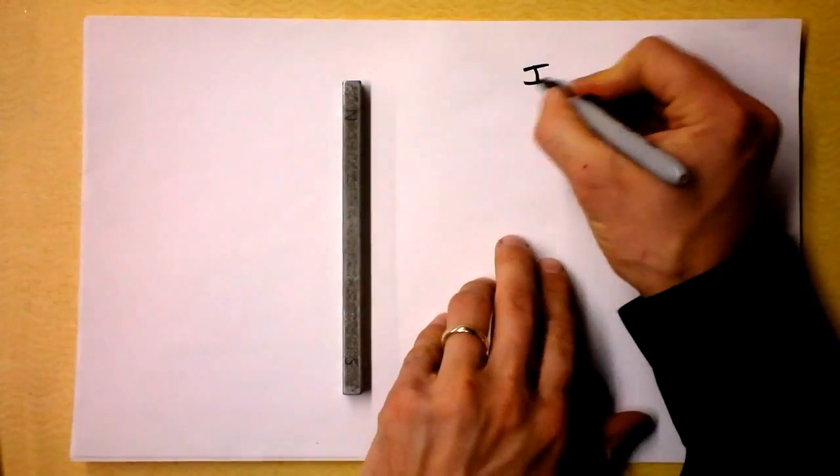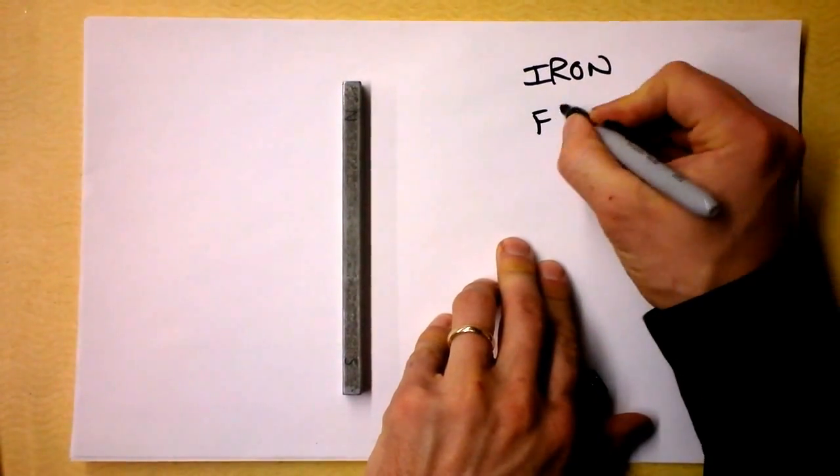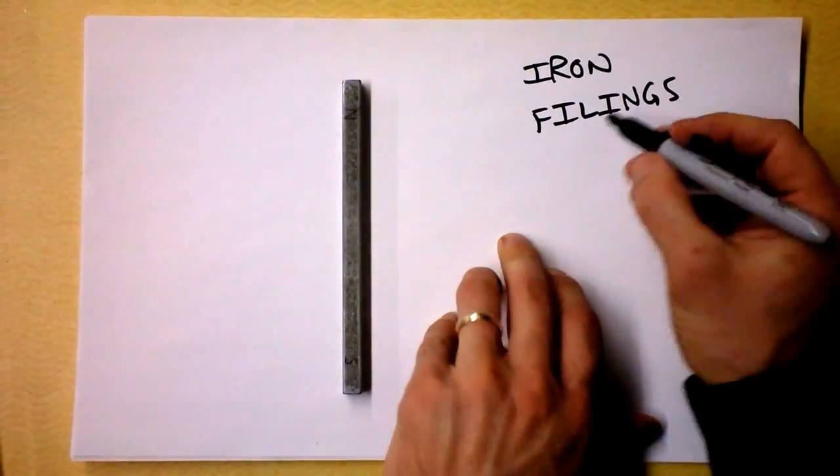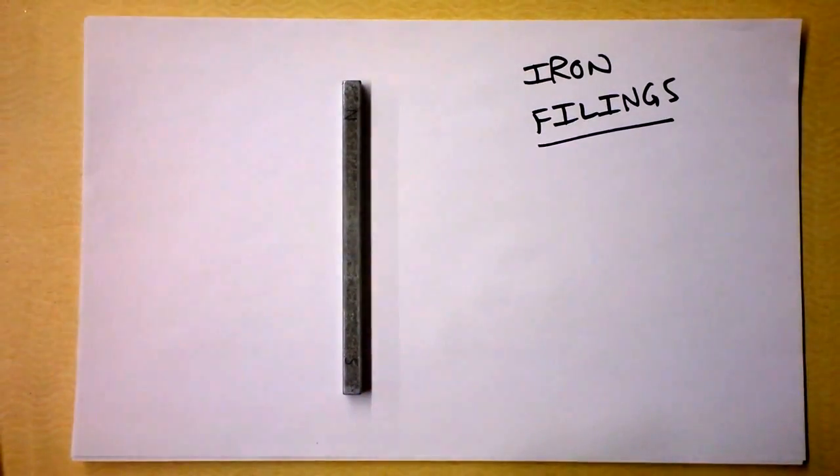They are written like this and a lot of people mispronounce it — even me as a kid mispronounced it. It is not iron fillings, because that would have two L's. This is filings from a piece of iron.